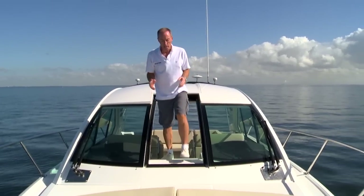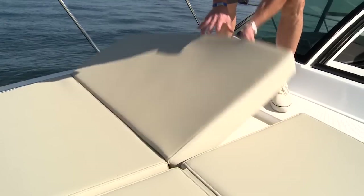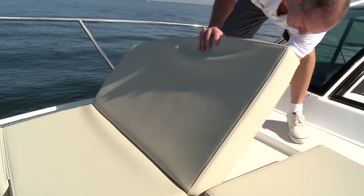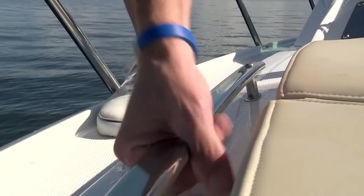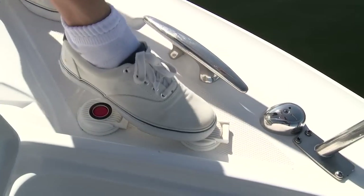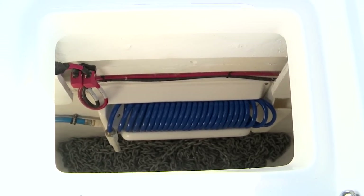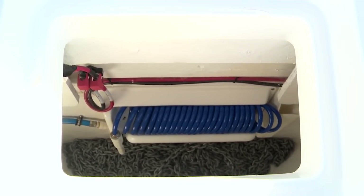Passengers usually come topside for one of two reasons: either they're going to work the dock lines or the anchor, or they just want to catch some sun. That latter crowd will appreciate these sun pads — they've got flip-up backrests that allow you to face forward, as well as nice stainless steel grab rails and cup holders. The former crowd will appreciate the power windlass, which is foot operated and makes it nice and convenient. There's also a wash down so you can rinse off any gunk you might bring up from the bottom.